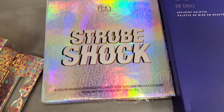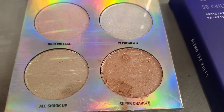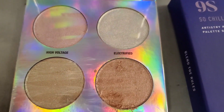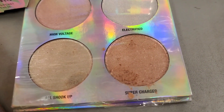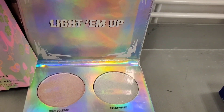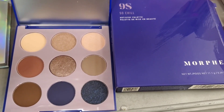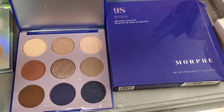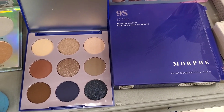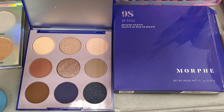They had two more palettes: I found this BH Strobe Shock four-color highlighter palette — the highlights were so blinding and pretty — for $4.99. Then they had this new Morphe '9s So Chill' palette with a really cute color story. It has nine shadows and it's $8.99.